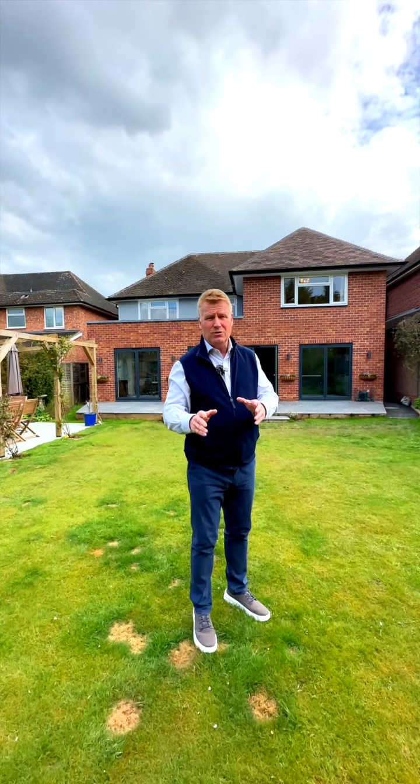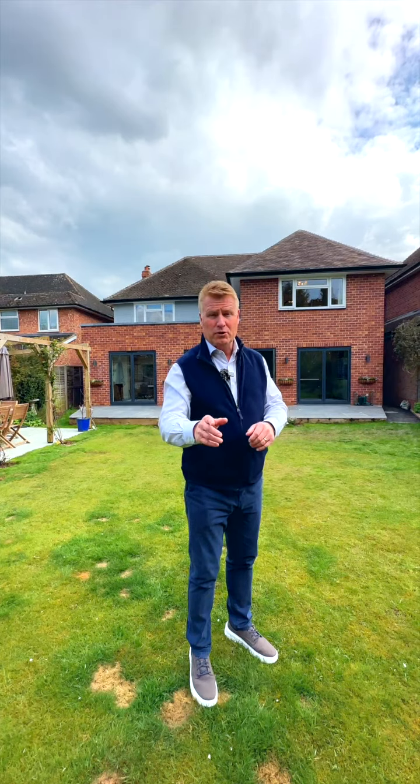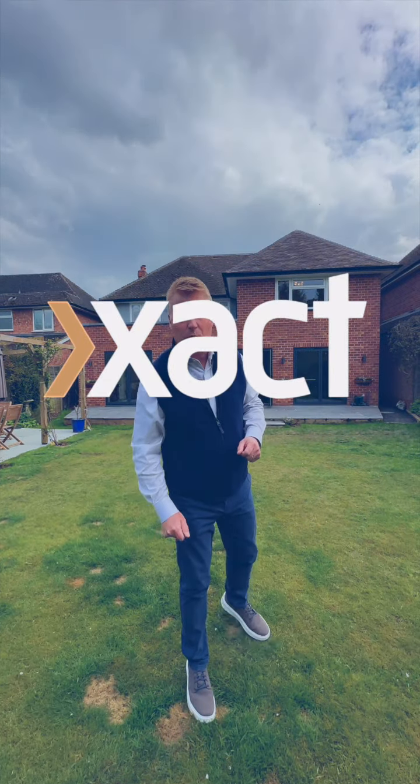If you'd like to view this stunning five-bed detached property, contact EXACT Homes on 01564 777 284. Thanks for watching.